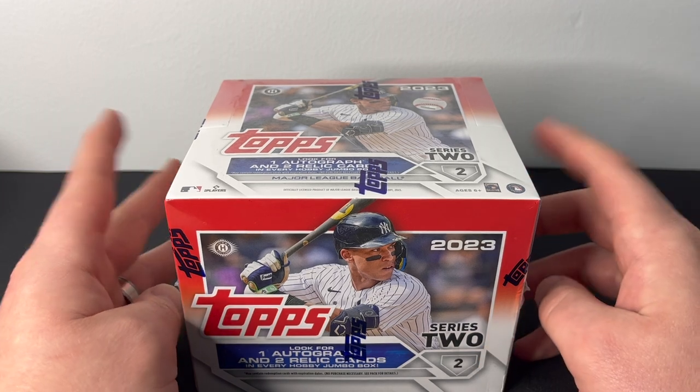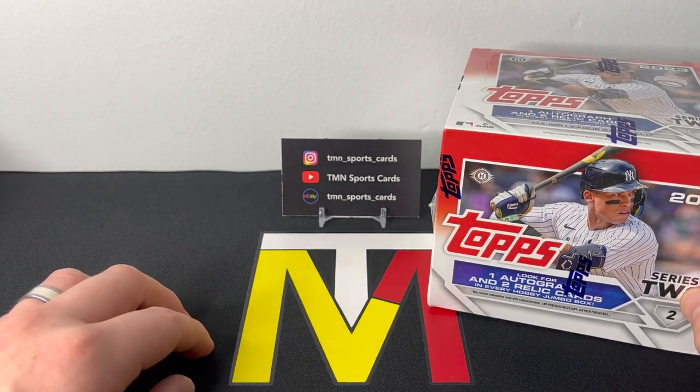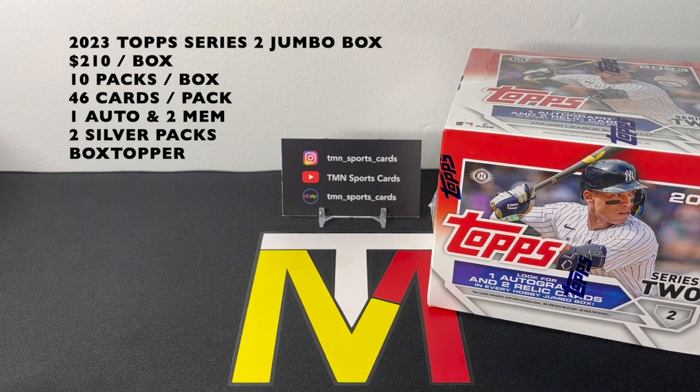Before we rip in, let's get into the details for what you can expect to find in here — the price, all that sort of stuff. In terms of price, these are right around $210 a box, basically double the price of hobby. You're going to get the standard 10 packs per box, and each jumbo pack has 46 cards per pack. That'll change a little if you get one of the big relic cards, but overall 46 cards per pack — one auto, one mem, and one manufactured relic guaranteed in the box.